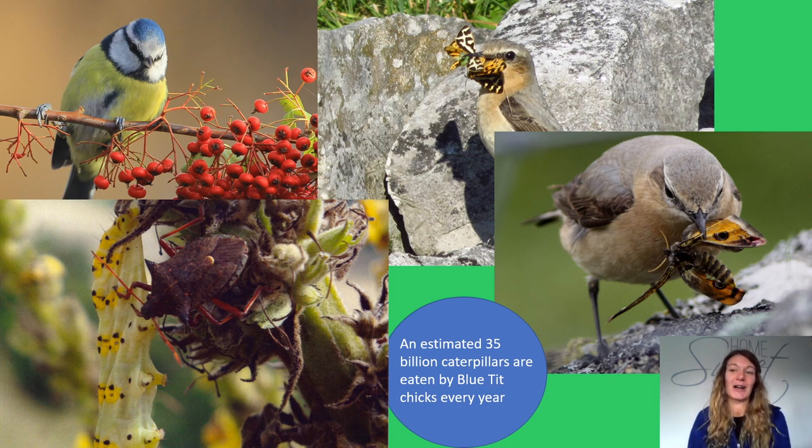Throughout their life cycle, butterflies and moths are a very important food source for a range of animals, from small mammals and amphibians to birds and bats. This means they need many adaptations and tricks in order to survive.